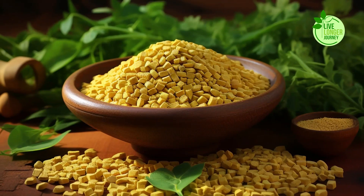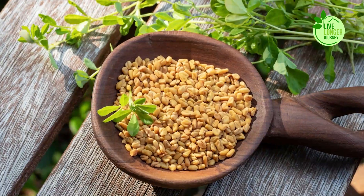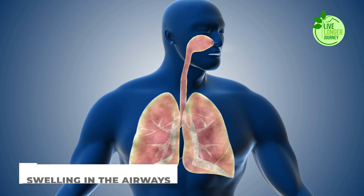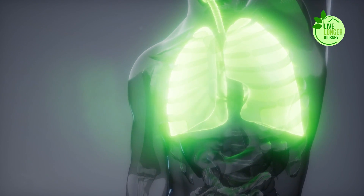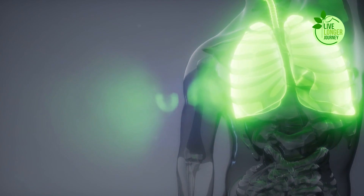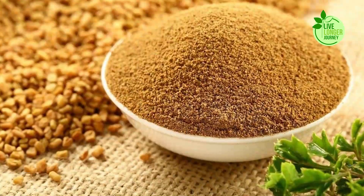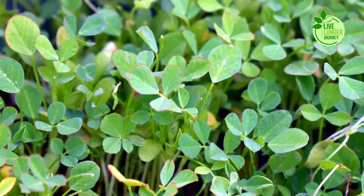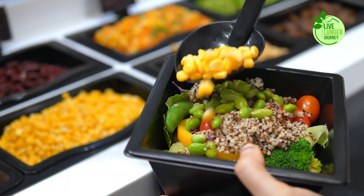Number 3: Fenugreek. Fenugreek, a humble seed with a long history in traditional medicine, holds surprising potential for lung health. Its anti-inflammatory properties help combat irritation and swelling in the airways, easing symptoms like coughs and wheezing. Additionally, its antioxidant power shields lung cells from damage caused by free radicals, promoting overall respiratory well-being. Whether soaked and consumed whole, ground into flour, or used as a culinary spice, fenugreek offers a versatile and delicious way to support your lungs. Consider incorporating this ancient seed into your winter diet for a natural boost to your respiratory health.